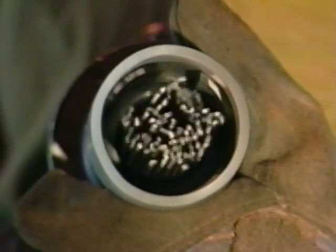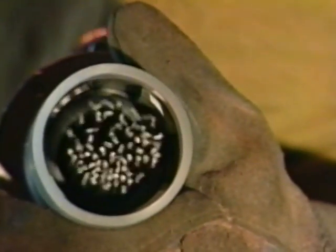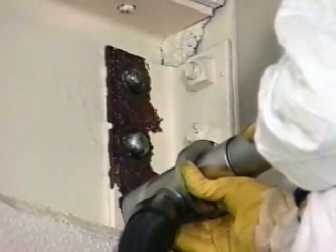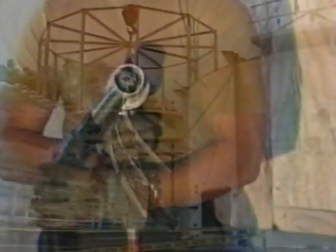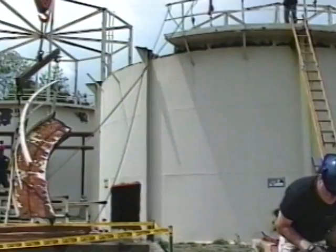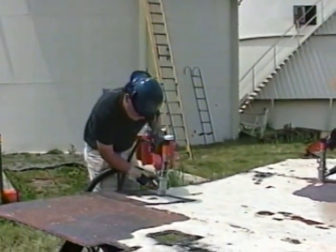Each of the Corner Cutter's hardened steel needles move independently, providing thorough, complete contact with any work surface, including corners, rivets, and bolts. The Corner Cutter's exclusive pivoting vacuum head also makes the job easier by letting you work in the most comfortable position, providing the best surface angle for getting around lattice work and intricate structures.